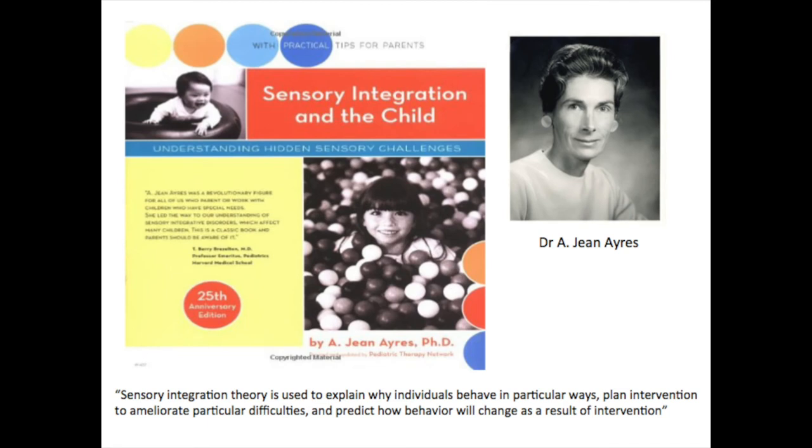Sensory integration was first developed by Dr Jean Ayres, an American occupational therapist, in the 1970s. Since then, the neuroscience and research into therapeutic interventions and understanding has grown significantly and evidence continues to be developed and published today. In the UK, sensory processing is not recognised as a formal diagnosis, but there are three identified categories of sensory processing difficulties.